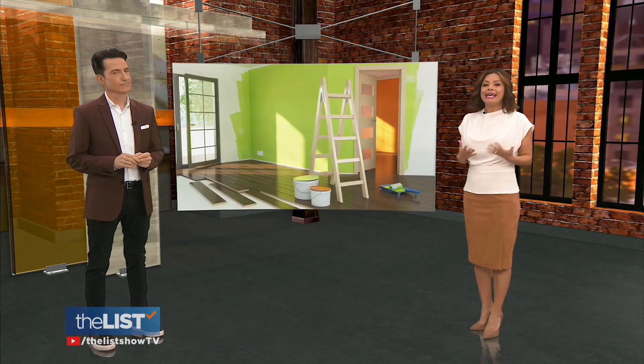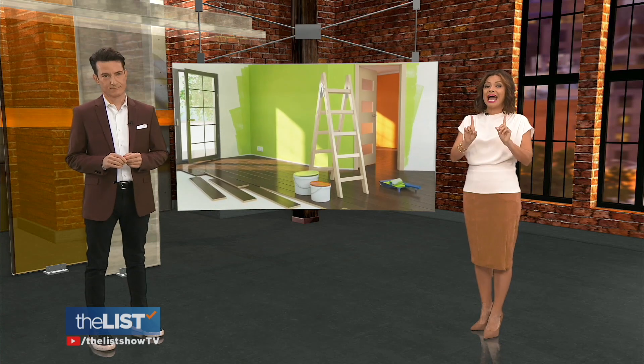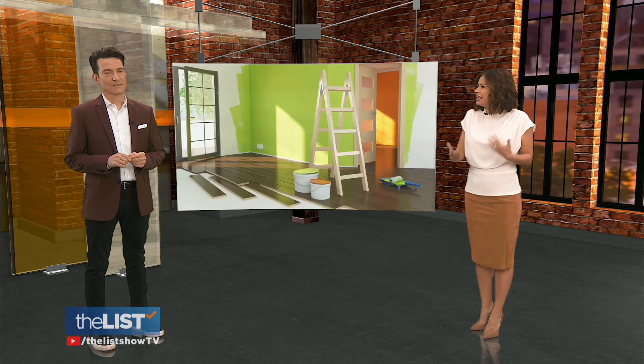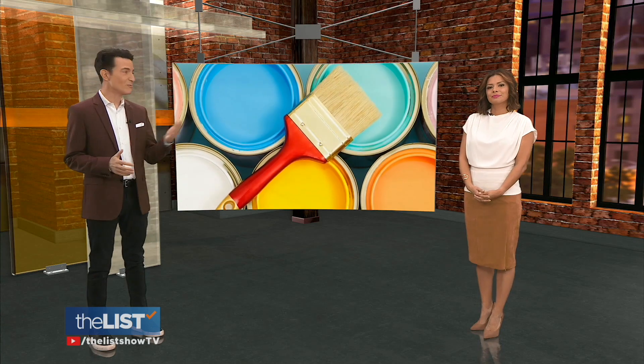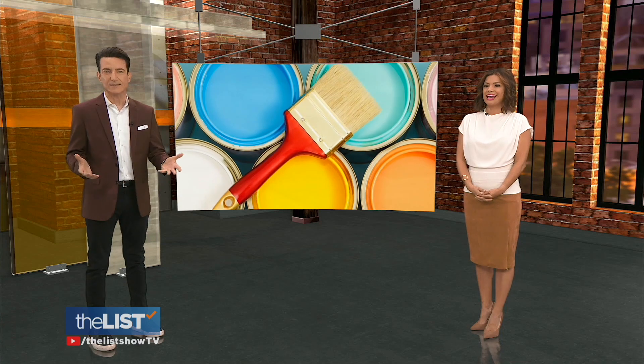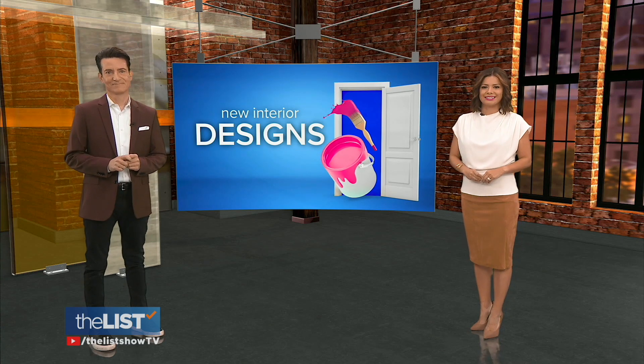Maybe it's all the home improvement TV shows or Instagram, but it seems like a lot of us are putting some extra effort into how our homes look and feel. Isn't that the truth? Styles and colors are always changing, so it's a challenge to really keep up to date. Today we are checking out the interior design trends you'll be seeing this year and simple ways to include them — that is our featured story at the top of the list.